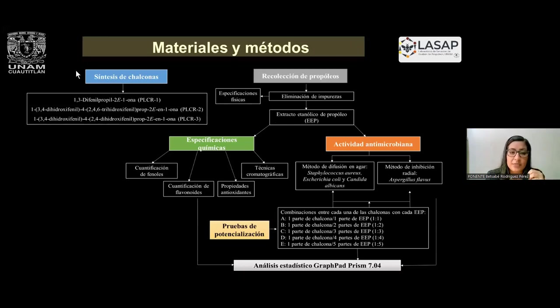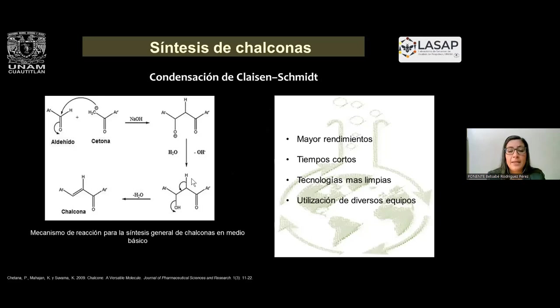Se realizó la síntesis de tres chalconas, se hizo la recolección de los propóleos, se evaluaron nuevamente las pruebas de calidad y los ensayos de potencialización. La síntesis de chalconas es algo que se puede realizar en el laboratorio a través de una reacción que se llama condensación de Clayton Smith, con la ventaja de que tenemos mayor rendimiento, son tiempos muy cortos y son tecnologías más limpias que no van a afectar al medio ambiente.